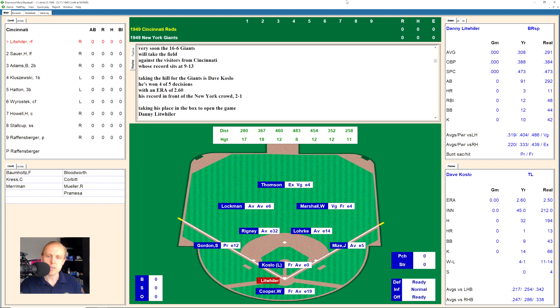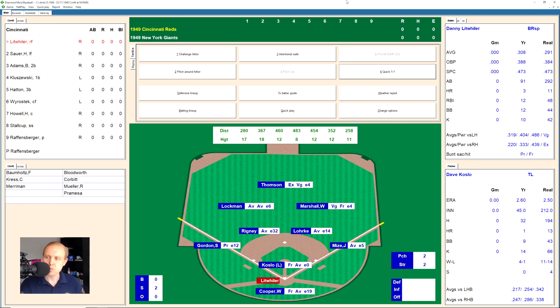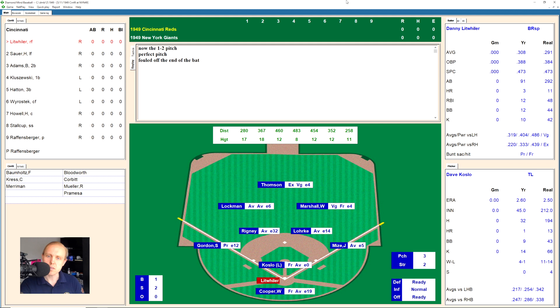Here's Danny Litweiler, and he takes a strike and fouls one back. 0-2 now the count on Litweiler. That was called a ball that was close but just missed, and that's a little stay-alive hack. Another foul ball, 1-2 the count, and there's a little line drive over to Lork, the second baseman. He has it for the out, 1 away.